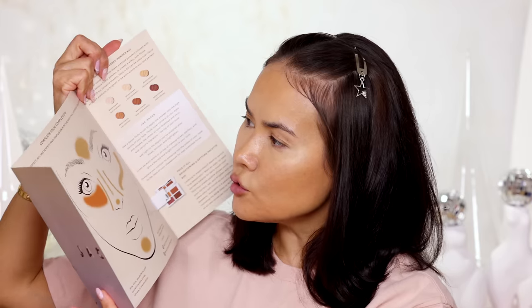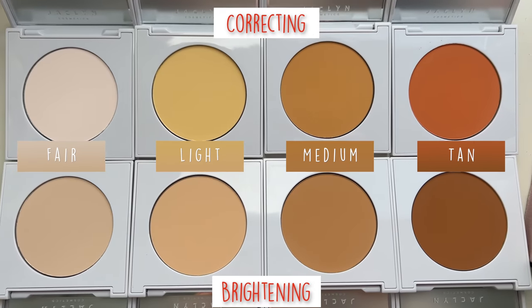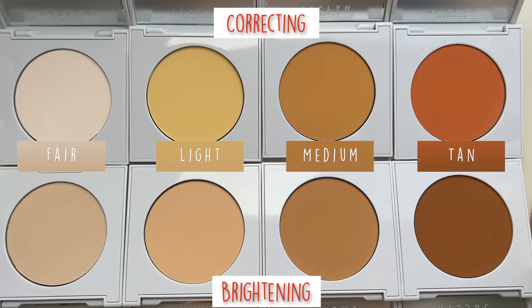Next up we have something pretty interesting from Jaclyn Cosmetics. We have the new Complete Your Complexion collection with correcting pressed powders as well as brightening pressed powders — this is exactly what I need for my makeup right now. There are 6 shades in each collection. Jaclyn Cosmetics also has a 4-pan face palette with brightening and correcting colors. I have 4 shades in each of the collections. I'm going to insert a clip I took with my iPhone in natural light so you can actually see what they look like in real life.